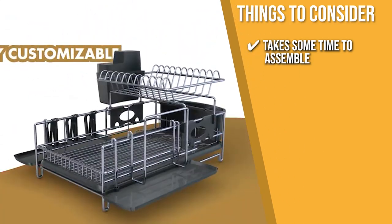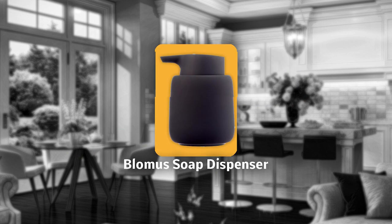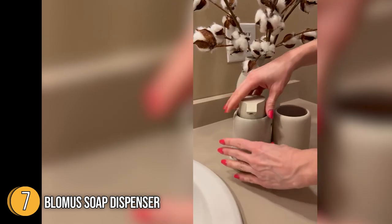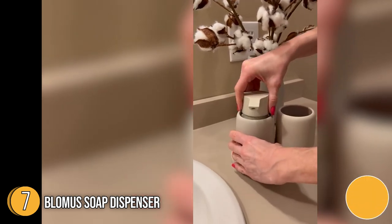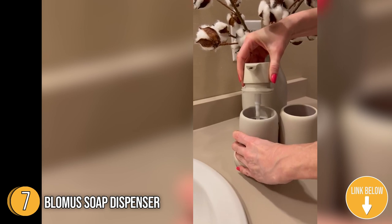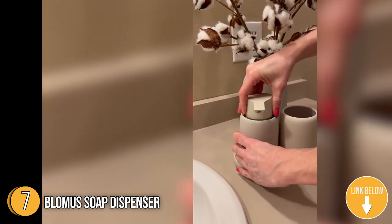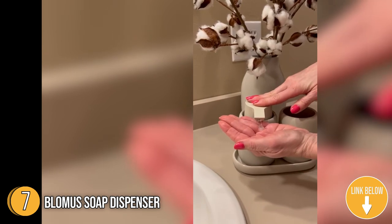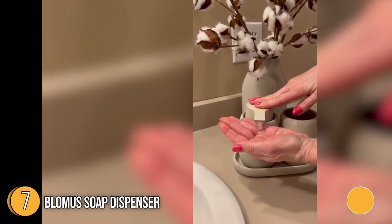The seventh kitchen sink accessory on our list is the Blomast Soap Dispenser. In a snazzy magnetized hue, it is a stylish addition to any wet room and can hold up to 250 ml of liquid soap at a time. It comes in a rainbow of colors and can hold 0.25 liters of liquid.